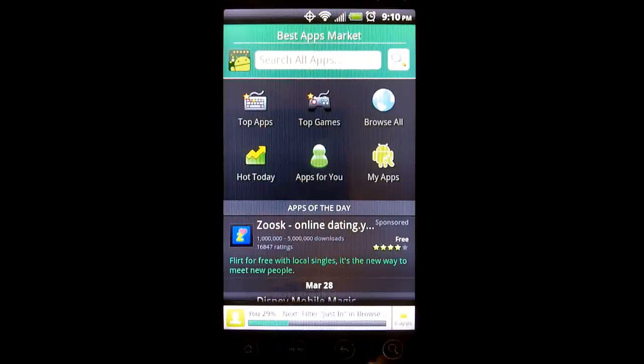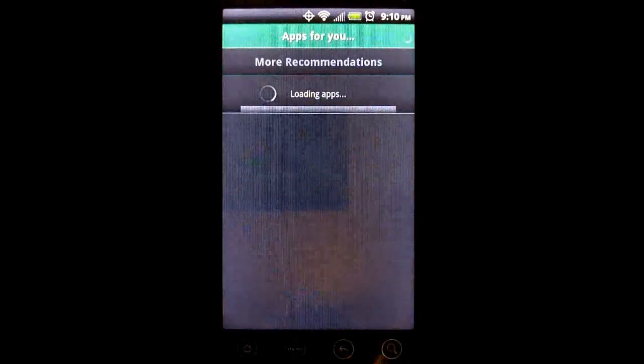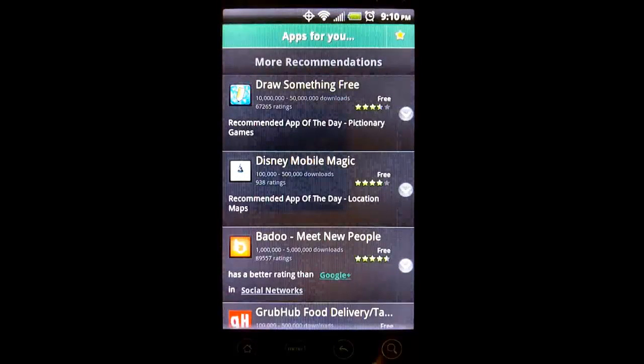The Apps for You section consists of apps that are recommended based on apps already installed on your device. It scans the apps on your device and then finds apps that are either created by the same developer or that are in the same category as those on your device and have higher ratings.